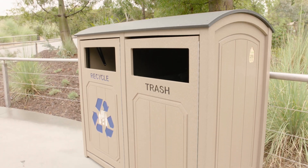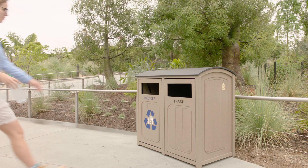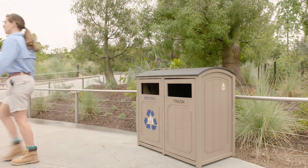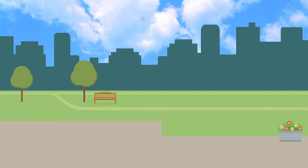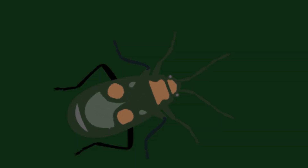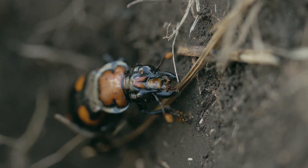We all understand the importance of recycling and most of us try to remember to dispose of our waste in the correct way. But did you know that humans aren't the only ones who follow the recycling rule? Meet the American burying beetle, one of nature's most efficient and fascinating recyclers.